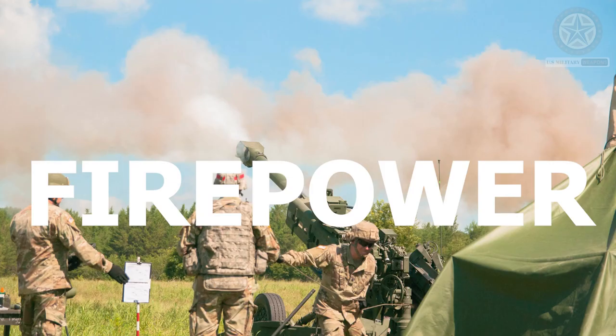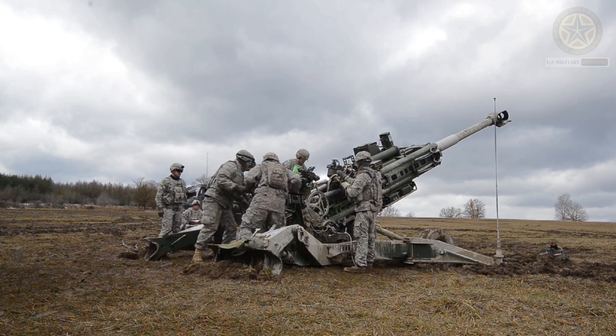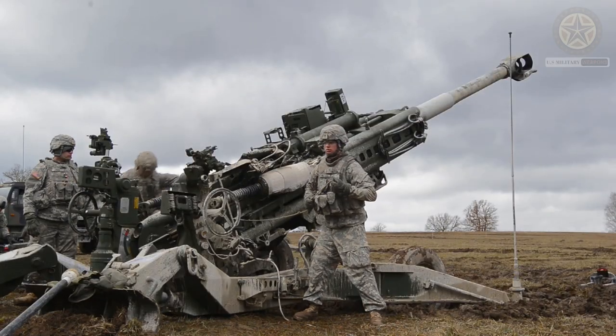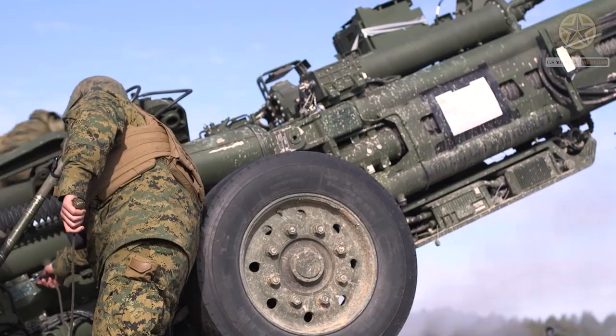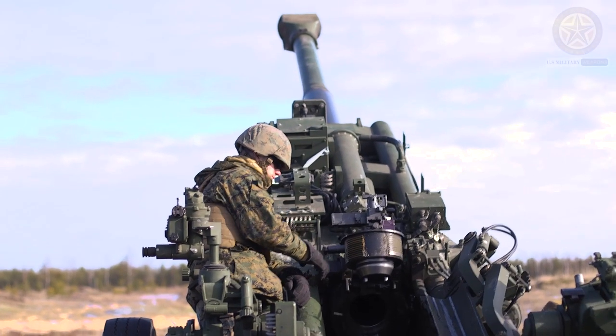The M777 can fire a variety of ammunition, including high explosive, illumination, smoke, and precision-guided munitions. This versatility allows it to be used in different roles, such as direct fire support, counter-battery fire, and urban warfare.